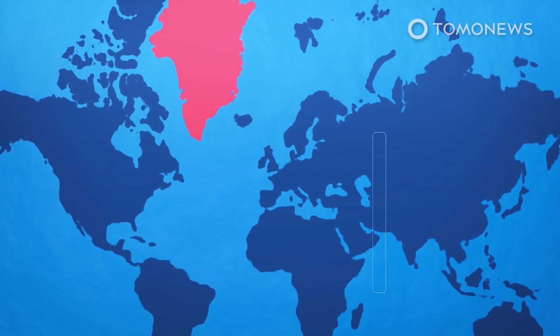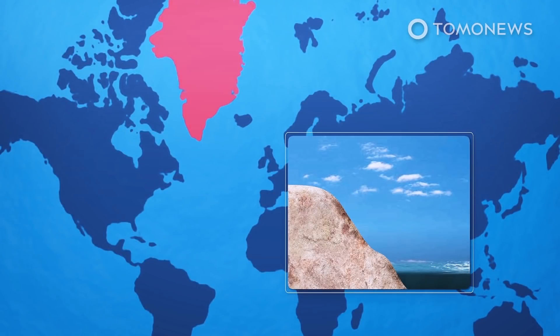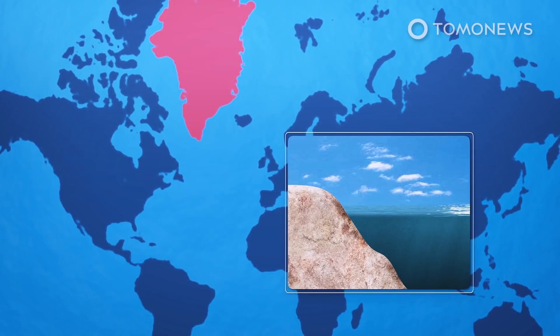A study published in 2020 in the journal Nature stated that Greenland's ice is melting faster than at any point in the last 12,000 years. A 2019 research paper in the journal Science Advances said that could add between 5 centimeters and 33 centimeters to global sea levels by the end of the century.